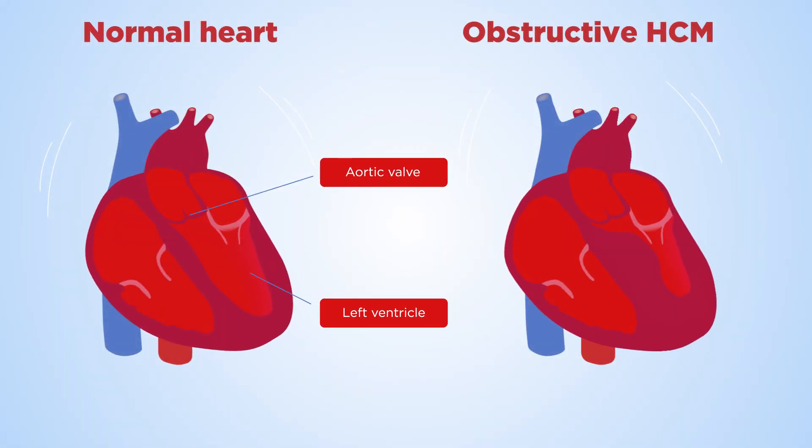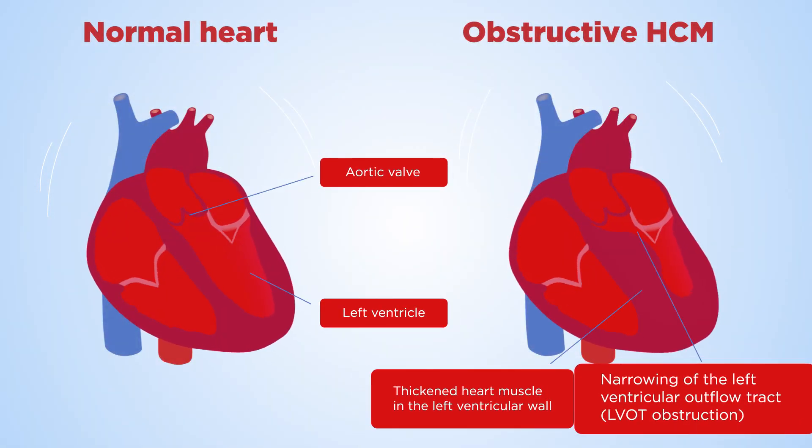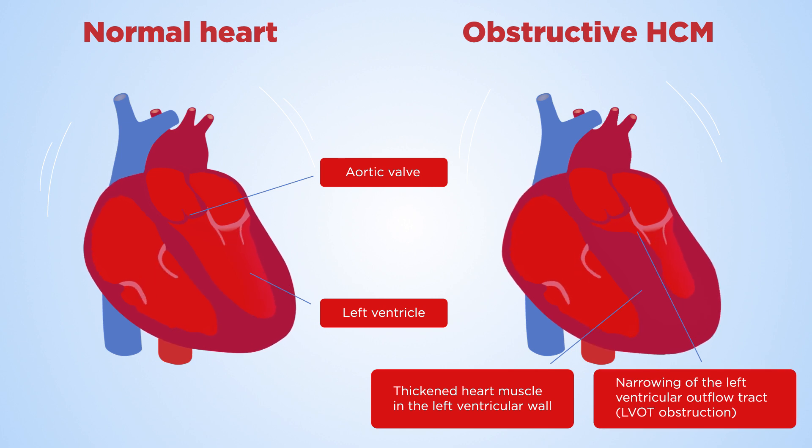Hypertrophic cardiomyopathy, or HCM, is a disease where the heart muscle becomes abnormally thick and stiff, making it harder for the heart to pump blood.